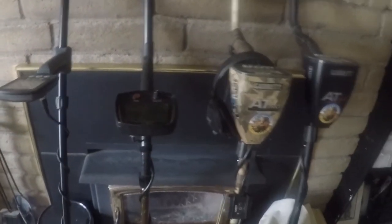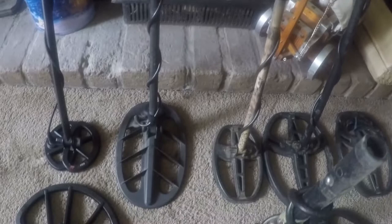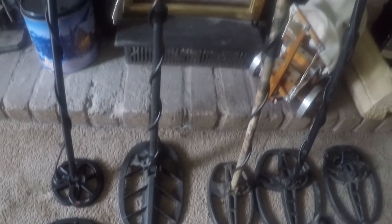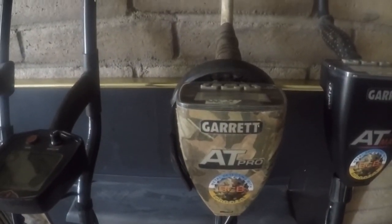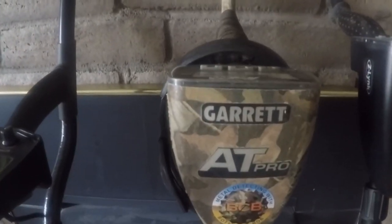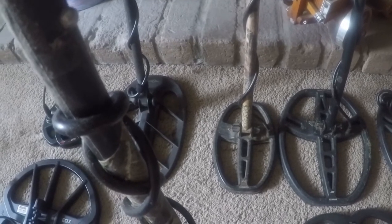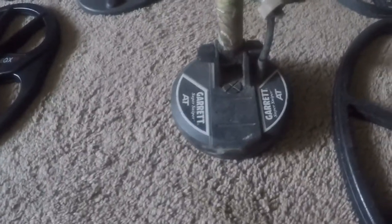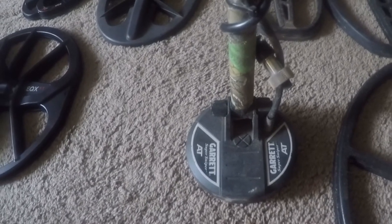Next to it is an older machine, but it's an oldie but a goodie — it's the Fisher F75. That's a good machine, super fun to use, real simple, great for a beginner. And then that's my go-to machine that you see in most of my videos — it's the Garrett AT Pro. That's the one I did the camo dip on. It's got that wireless transmitter, and the 5x8 coil, and then in front of that is the little sniper coil I use sometimes in a super trashy area or when I'm out prospecting.